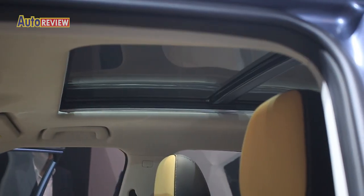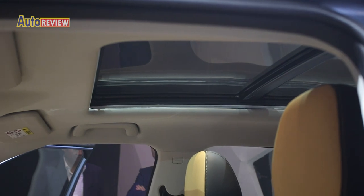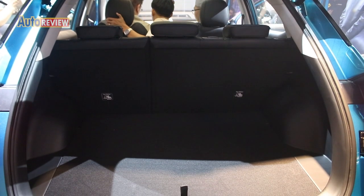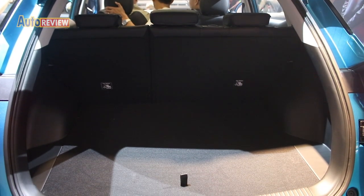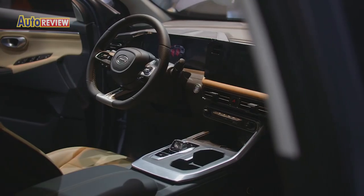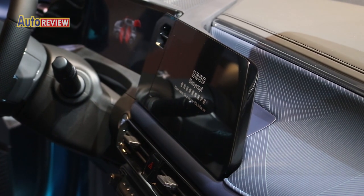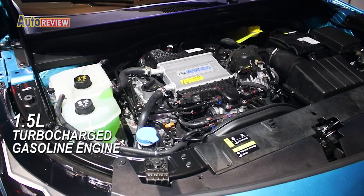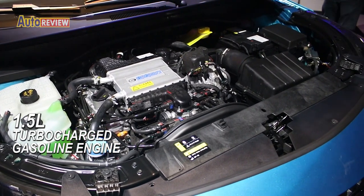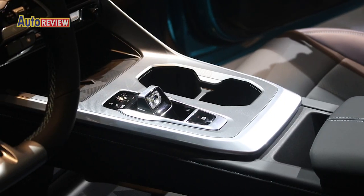In addition, a sunroof with electric shades offers an airy cabin experience. The GS3 M-Zoom's cabin also offers larger storage spaces and compartments. As for tech features, the vehicle supports wireless Apple CarPlay and Android phone mirroring. It is powered by a third-generation 1.5 turbocharged gasoline direct injection engine paired with a seven-speed wet dual-clutch transmission.